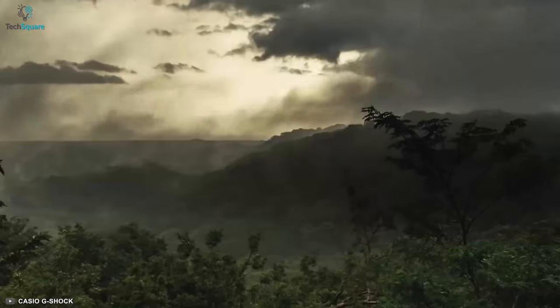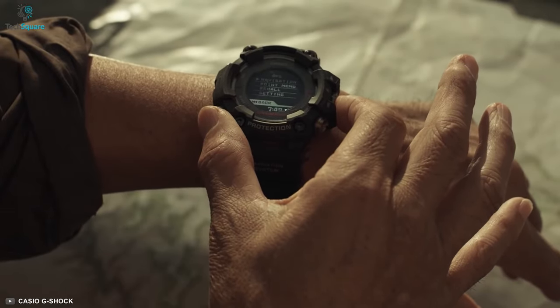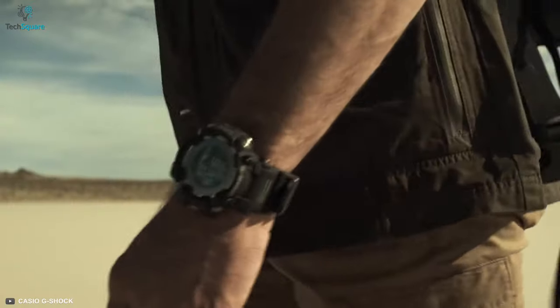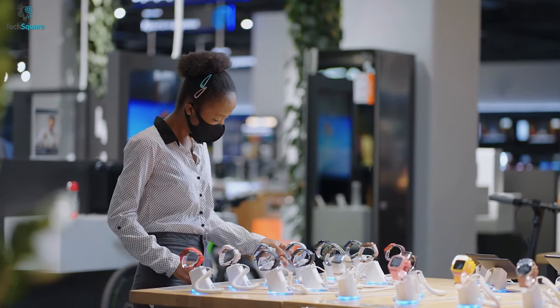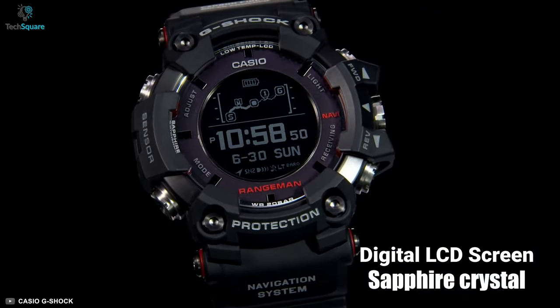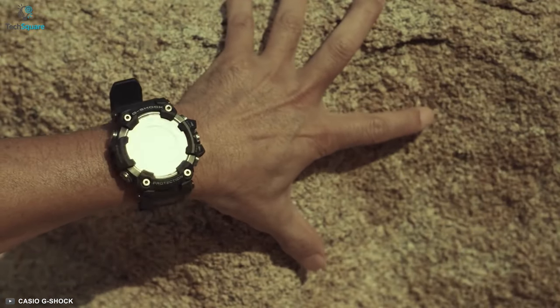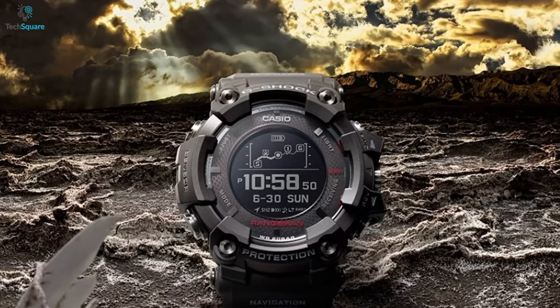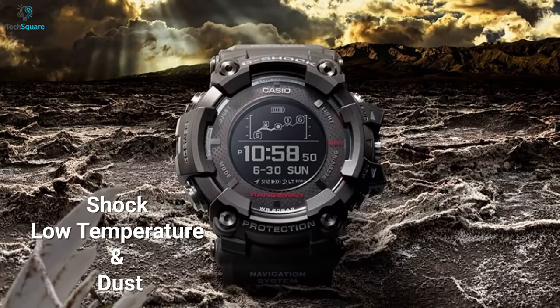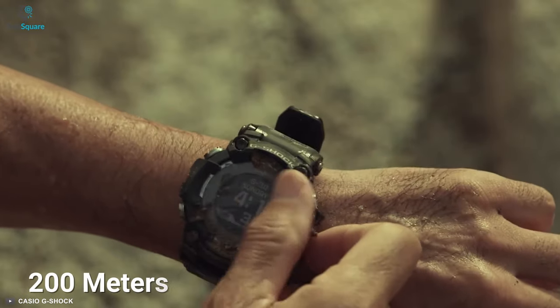Go wherever you like and survive every harsh condition with the ultimate Casio G-Shock GPR-B1000, which is the overall best military watch you can buy right now. The GPR-B1000 comes with a digital LCD screen, which will allow you to see accurate information even under sunlight. With tough construction, the watch can withstand harsh conditions like shock, low temperature, and dust. It also comes with a 2mm thick ceramic material, which makes it waterproof down to 200 meters.